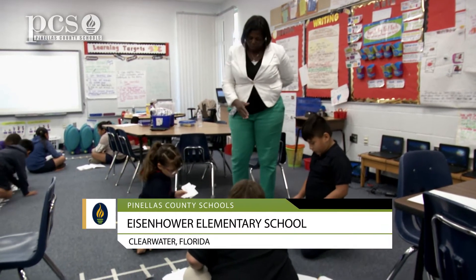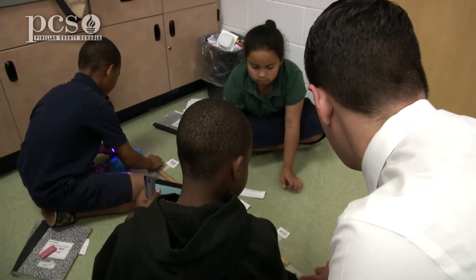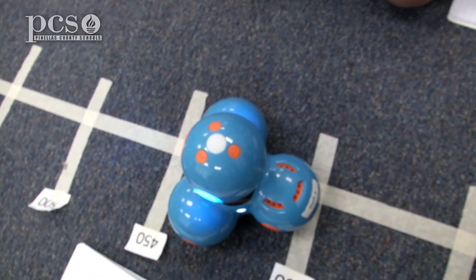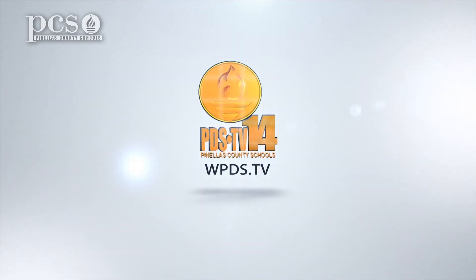It's fun for math, and when you do math with it you get to control it and you have to take turns — it's like taking turns as a team. It makes it more fun, it makes us program a lot, and it will help us for the FSA.